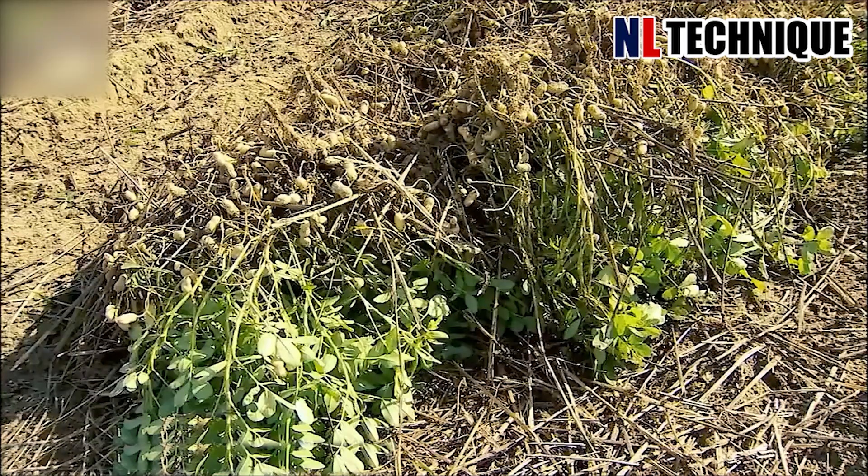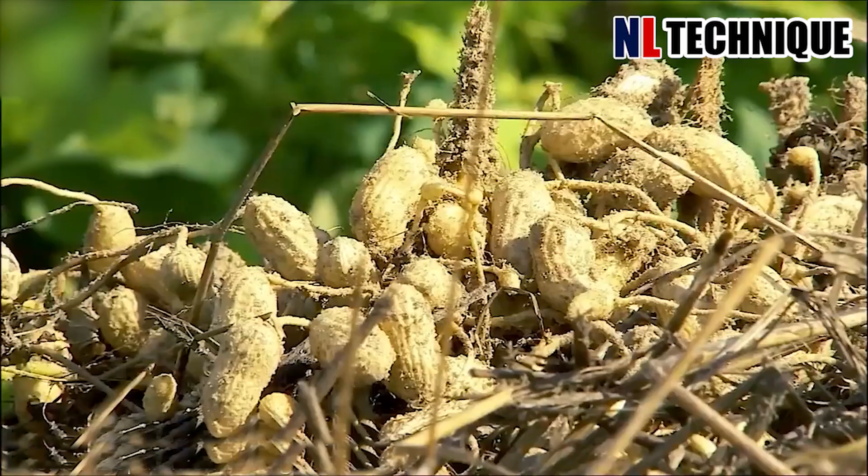Peanuts after being picked up are laid on the ground for several days before being separated from the root.